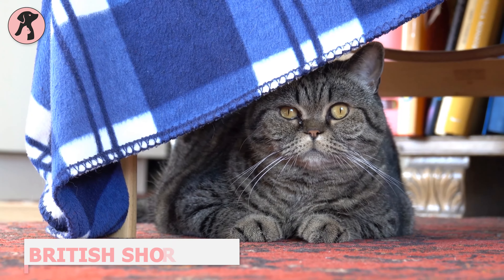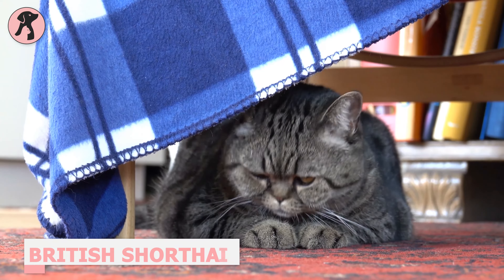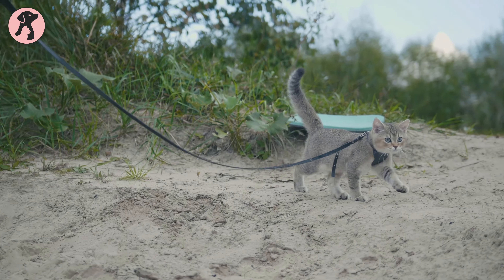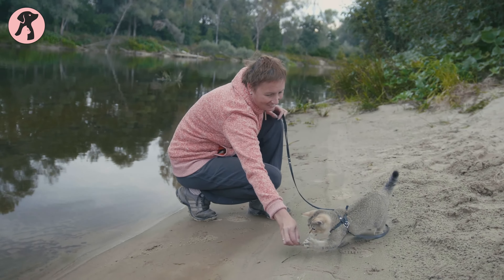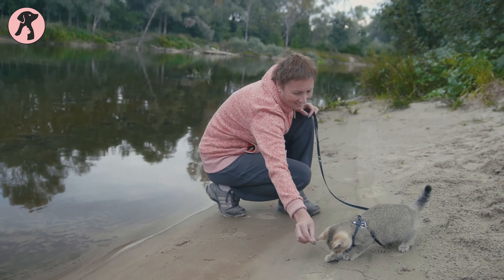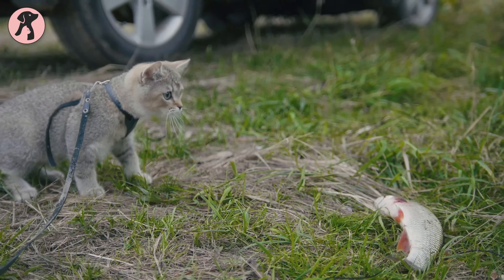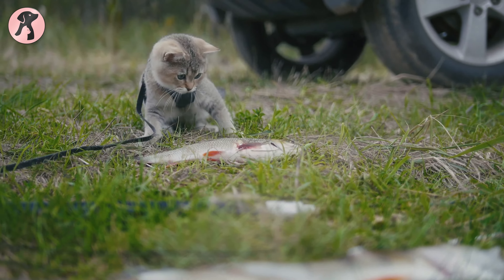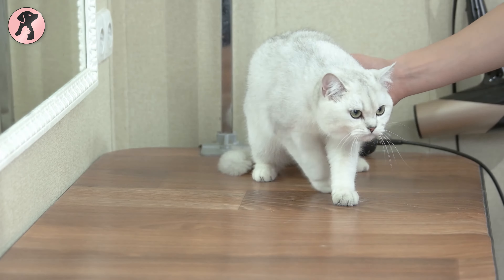British Shorthairs are one of the oldest cat breeds. These cats are quiet and love lounging with their owners. Thanks to their laid-back personalities and low energy levels, they are the perfect companion for first-time cat owners. Since British Shorthairs like eating, they should be fed two or three meals throughout the day rather than being given a big bowl of food to eat at their leisure.